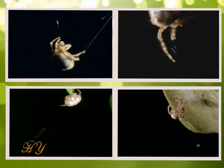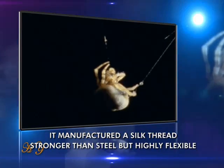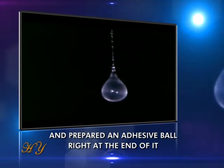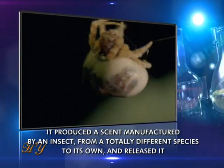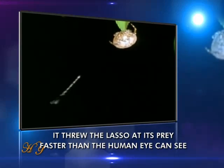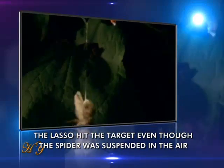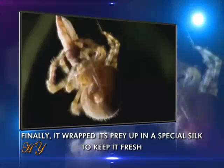Let us now review what the bolus spider did in order to hunt, step by step. It manufactured a silk thread stronger than steel but highly flexible, and prepared an adhesive ball at the end of it. It produced a scent manufactured by an insect from a totally different species and released it. It threw the lasso at its prey faster than the human eye can see. The lasso hit the target even though the spider was suspended in the air. Finally, it wrapped its prey up in a special silk to keep it fresh.